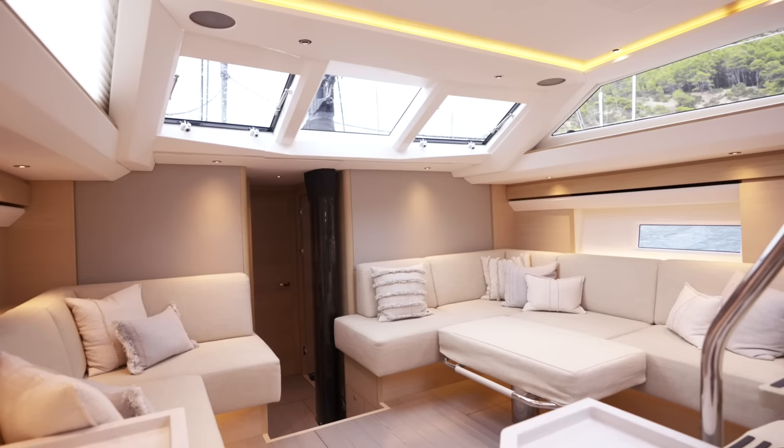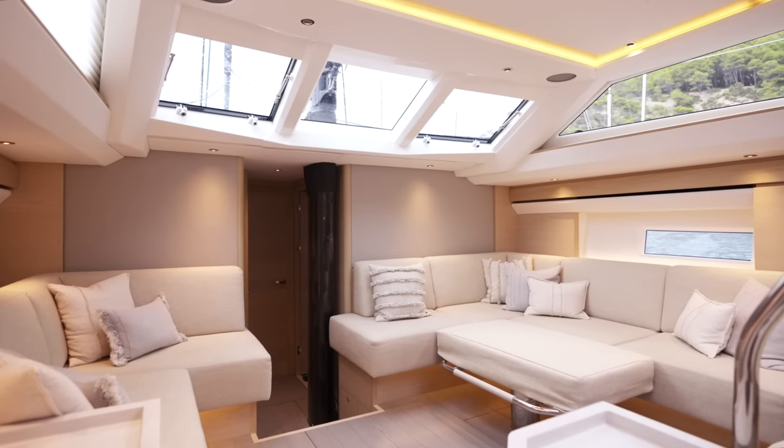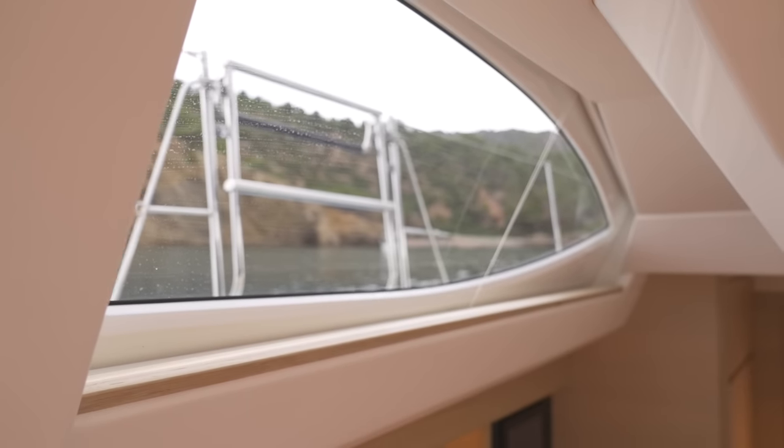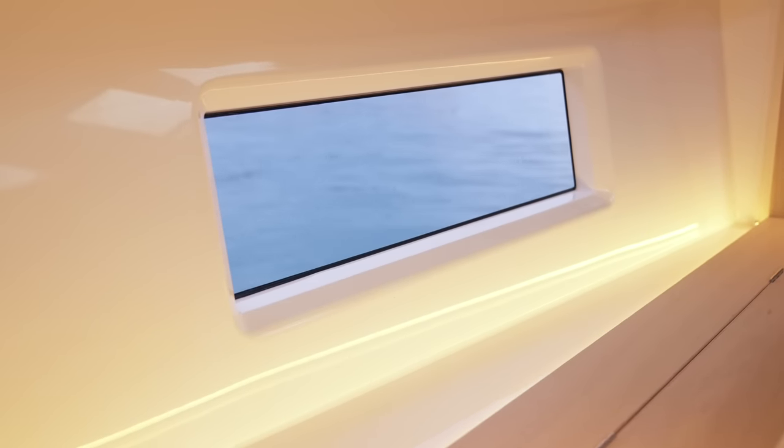Down below you'll be impressed with her large airy saloon, which is flooded with light from the iconic panoramic deck saloon windows and hull ports on both the port and starboard side.